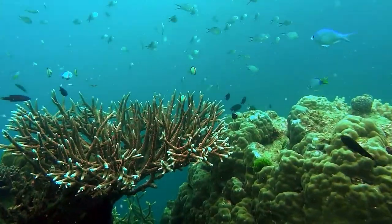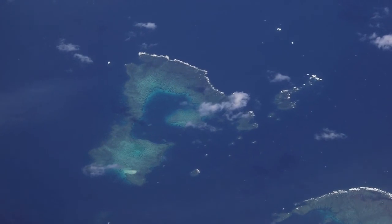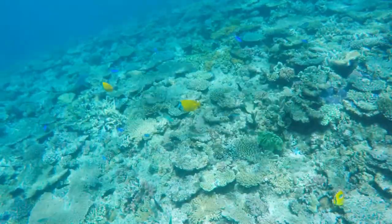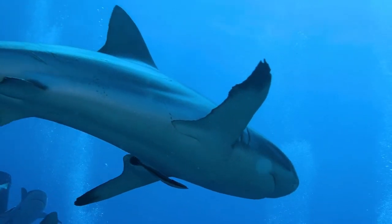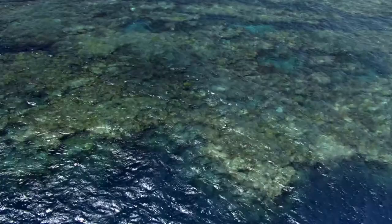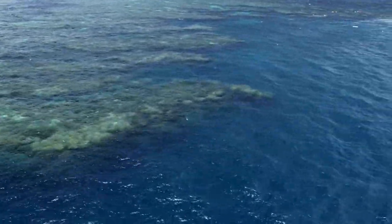The reef is vast, beautiful, and biodiverse, and it provides a source of mainly sustainable economic activity worth 6.4 billion dollars to the Australian economy each year. As a result, over 64,000 Australians now have jobs related to the world's largest coral reef.